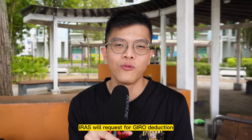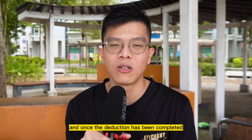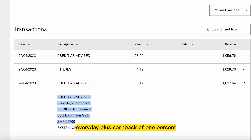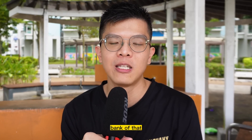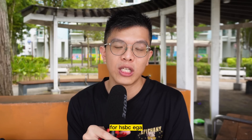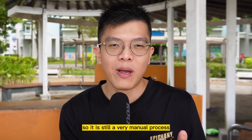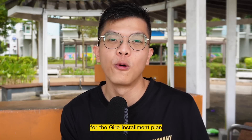Every month, IRAS will request a GIRO deduction from your HSBC Everyday Global Account, and once the deduction is completed, the next following workday you will see your 1% Everyday Plus cashback. For example, if your monthly installment is $100, you get $1 cashback credited. To be clear, you cannot use eGIRO for HSBC EGA to pay IRAS income tax as it isn't available, so it remains a manual process requiring the downloaded form.